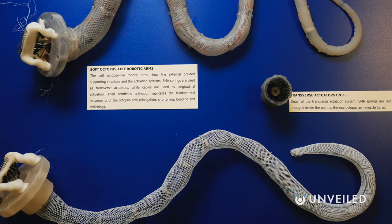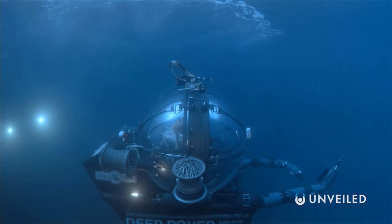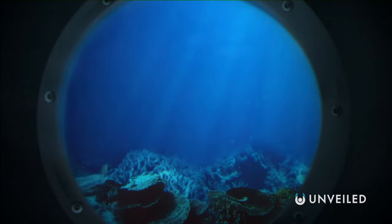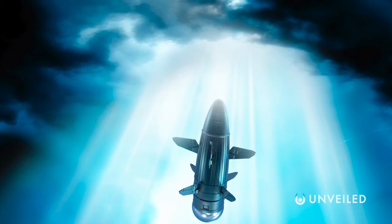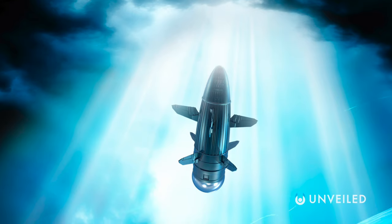Well, to stick with the ocean, one initial application is for ocean research. Researchers could, for example, use soft robots that work like squids and octopuses as a brand new breed of ultra-flexible and durable submersibles. Such a machine might also be less likely to raise the suspicion of other ocean dwellers, potentially making it perfect for capturing them on film.